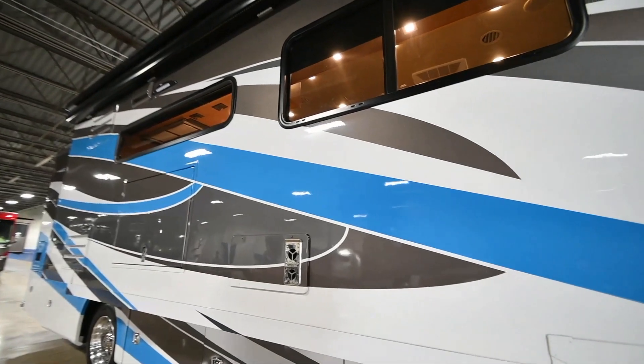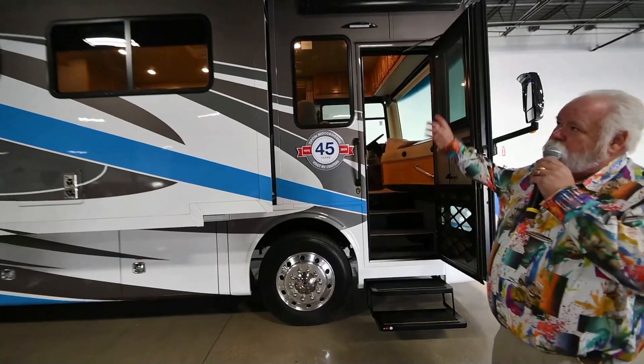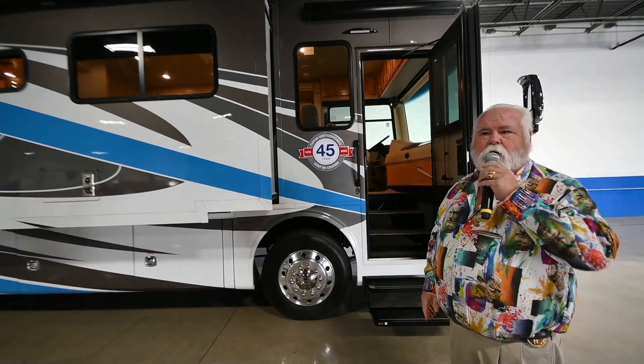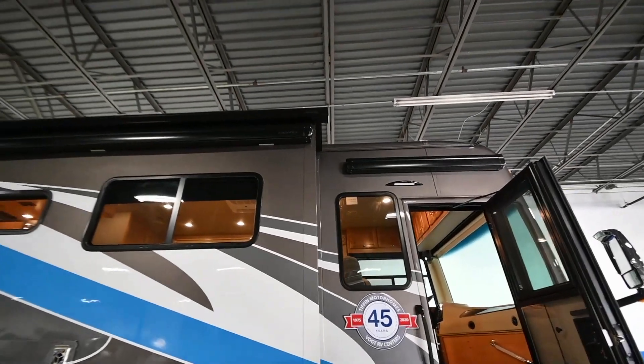It's got it all. Also new for this year on all the Tiffins, they changed and they all went to the Girard awning package all the way around it. And that's standard now on all Tiffin motorhomes.